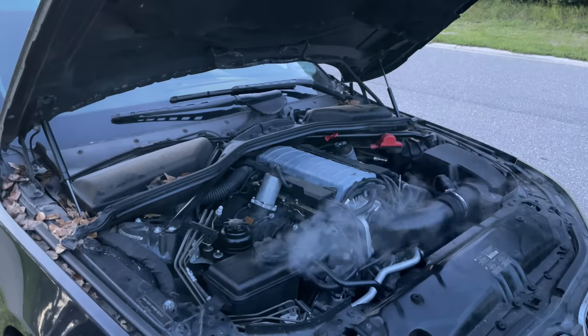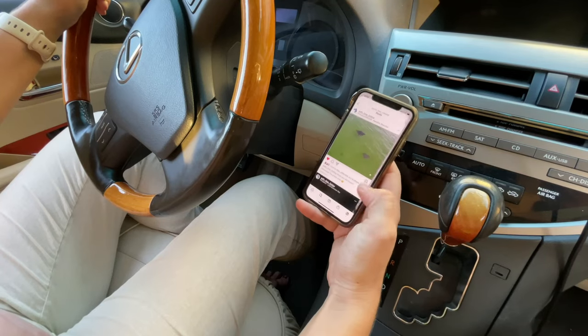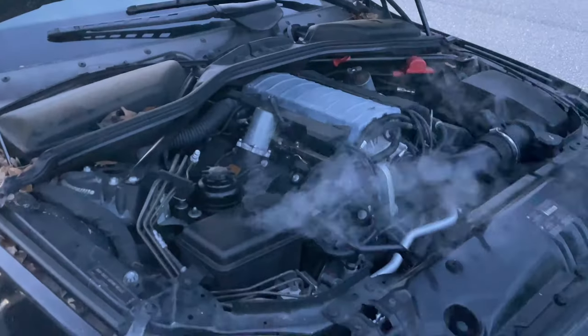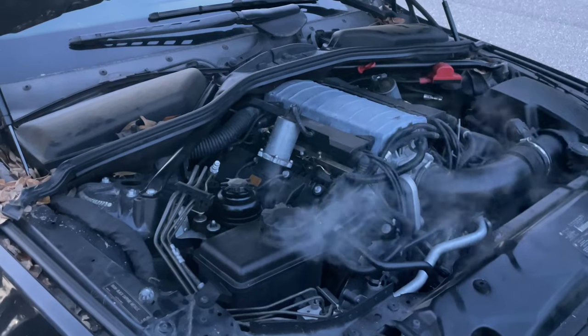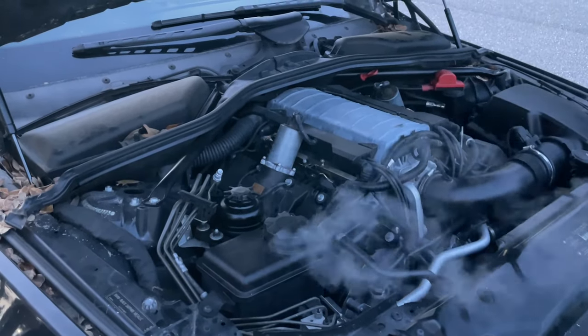How to troubleshoot a smoking car issue. Recently, I got a call from my coworker. She said she came to work 20 minutes earlier and just sat in the car with the engine idling. Shortly after, she noticed smoke coming out from under the hood. If you find yourself in a similar situation, here are the steps you can follow to troubleshoot the issue.